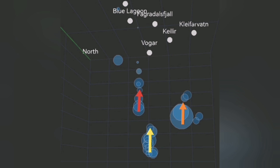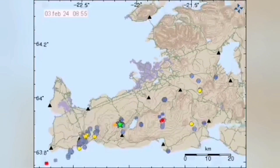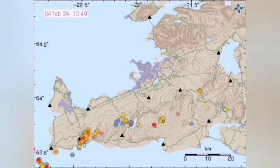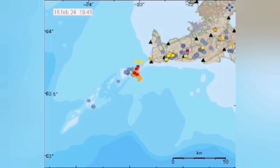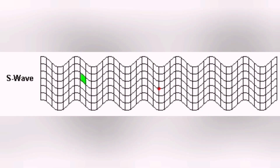Magma is connected to each other at depth when it is in the mantle. But when it rises to the surface, it has to rise through fractures in the ground — in the earth's crust. These fractures are blocks of rock because this is a rift valley. When one block moves and there is an eruption, for example in Svartsengi in the Blue Lagoon area, then the next block has to move to accommodate that movement.